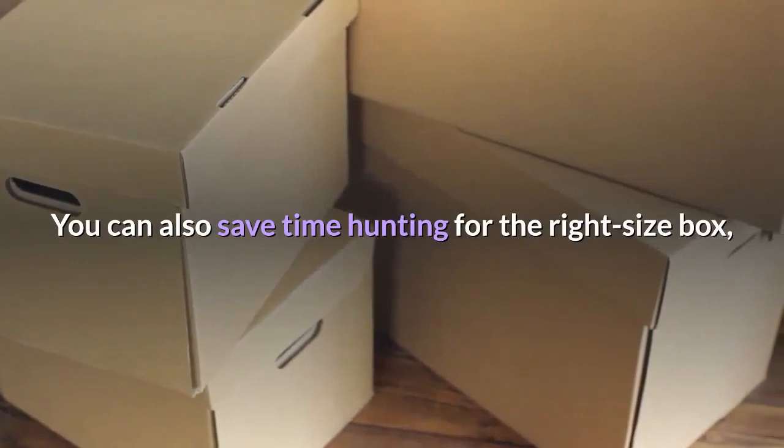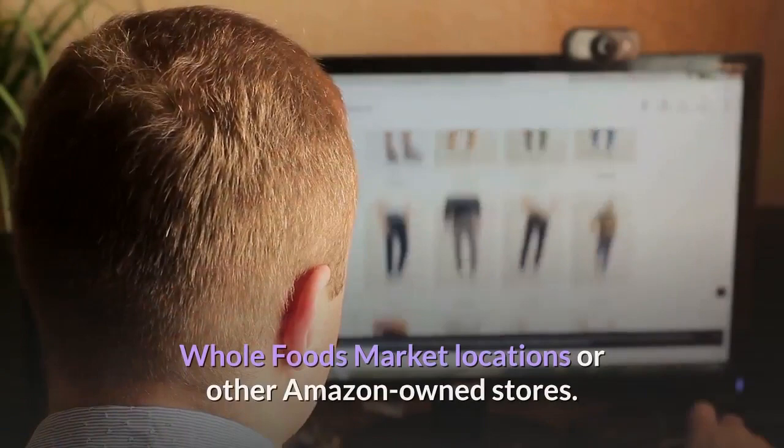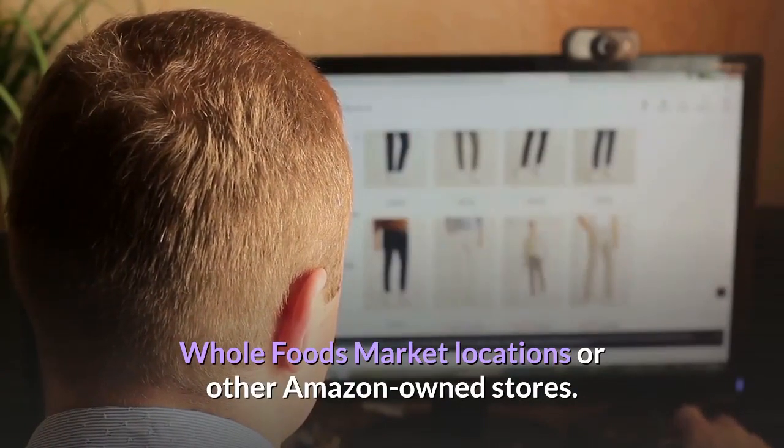You can also save time hunting for the right size box by bringing box-free returns to the UPS Store, Whole Foods Market locations, or other Amazon-owned stores.